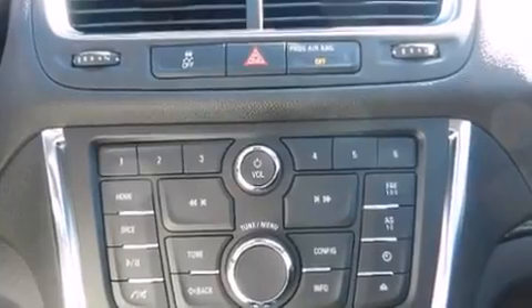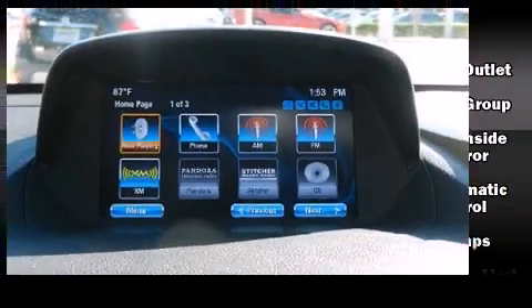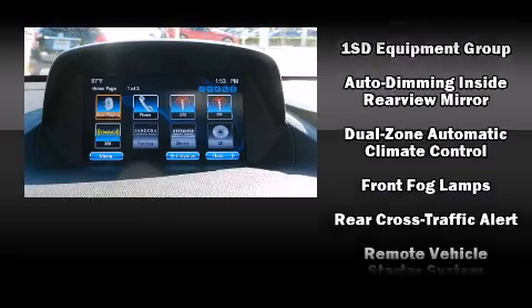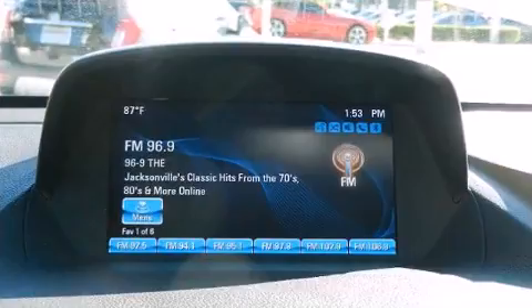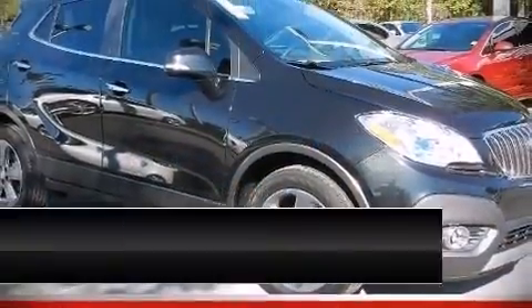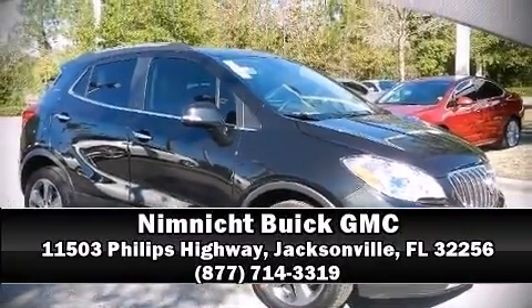Additional safety features include traction control, brake assist, ignition disabling, OnStar, and four-wheel disc brakes with ABS. Electronic stability control ensures solid grip atop the road surface no matter how challenging the driving conditions. Please don't hesitate to give us a call.